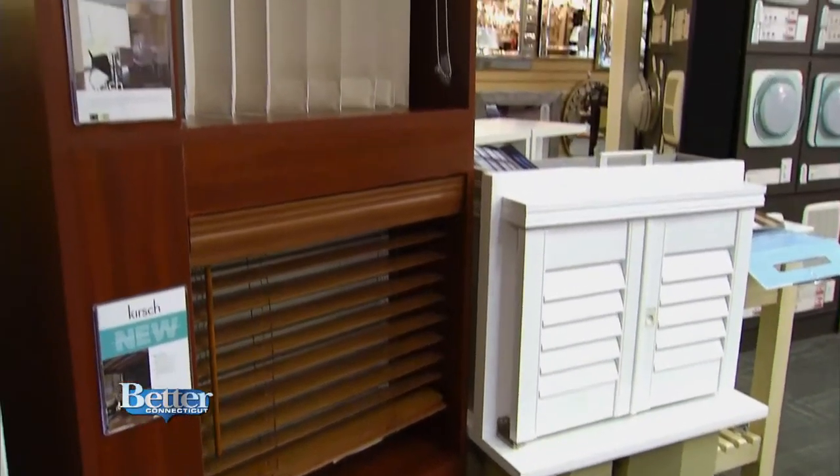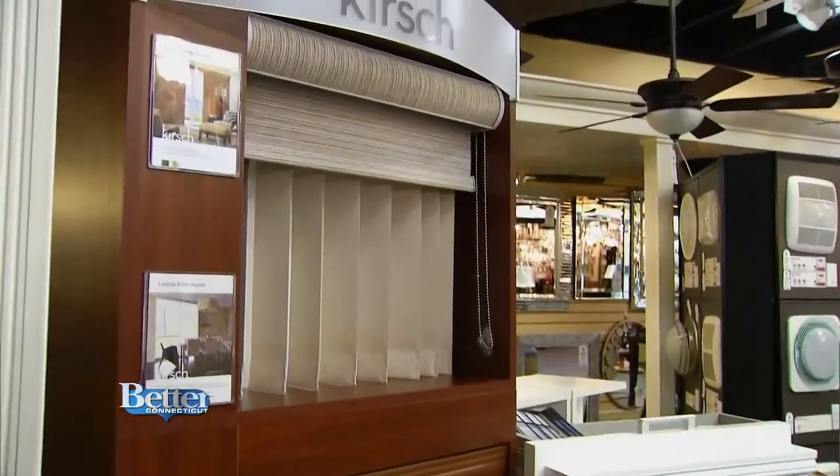When it comes to shades for your windows, Connecticut Lighting's got you covered. We come out to the house, we measure — we don't charge to measure. We pick the right style for the window, the right style for the customer. That's where Dan comes in.